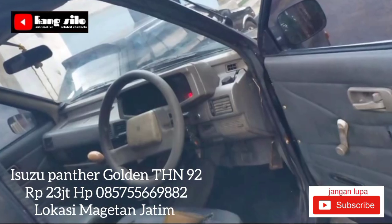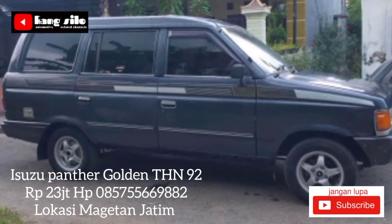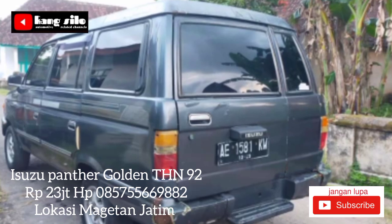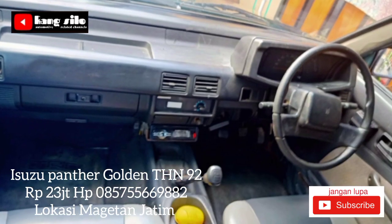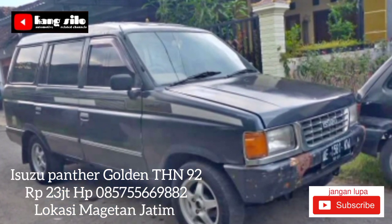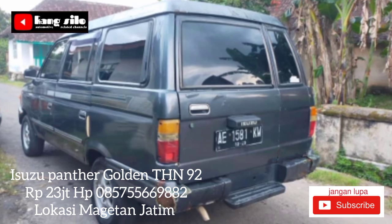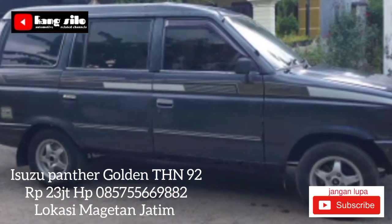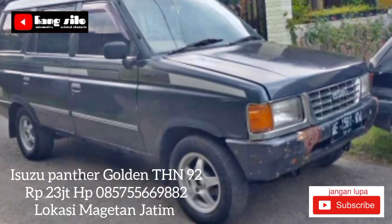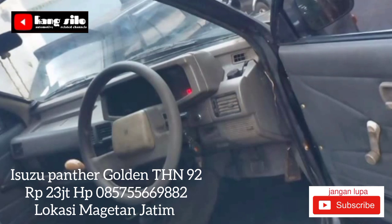Informasi berikutnya: Isuzu Panther Golden tahun 92. Kondisi mobil masih bagus, siap pakai, surat-surat dilengkapi dengan BPKB, STNK hilang, plat AE Ngawi, pajak hidup dua kali. Untuk keterangan lebih detail, teman-teman yang berminat bisa langsung telpon ke nomor yang telah kami cantumkan. Isuzu Panther Golden tahun 92 ini ditawarkan dengan harga Rp23 juta, masih bisa nego langsung di tempat.